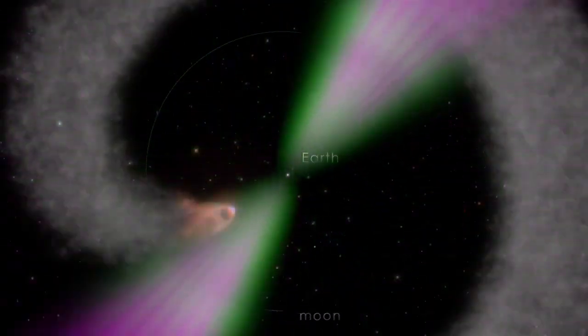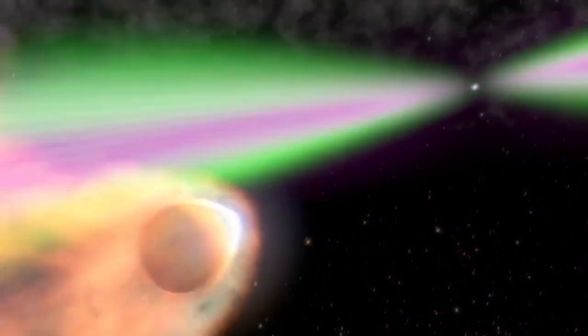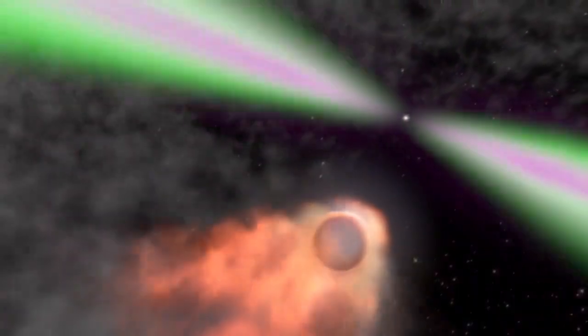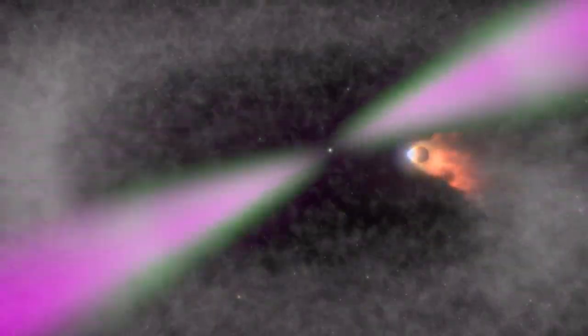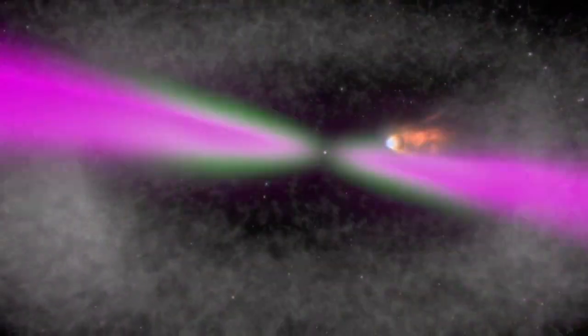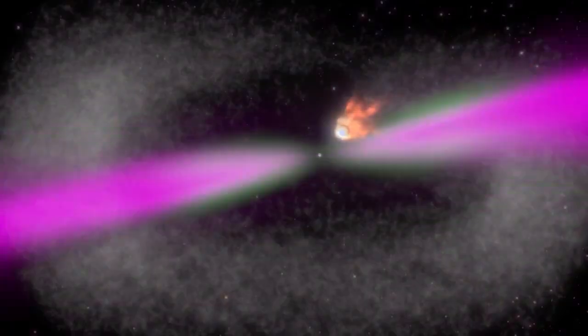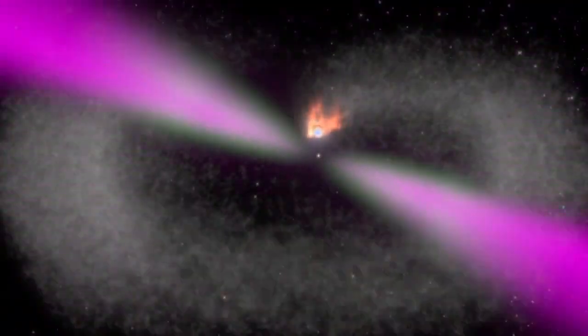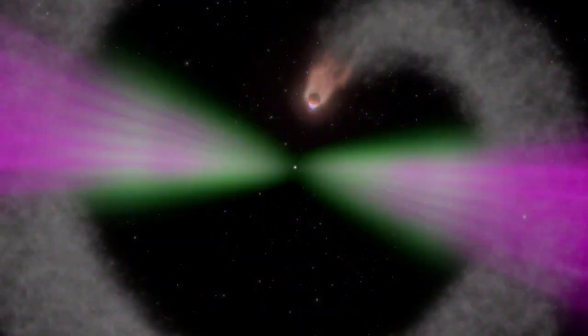We see the pulsar at the center spinning and emitting beams of radio and gamma rays — the radio waves represented by green and the gamma rays by magenta. That radiation impinging on the companion star is blowing off clouds of ionized material that are collecting around the system, and that's what obscures the radio emission. Most of the time the radio, represented in green, only makes it to that obscuring material and not through it, while the gamma rays, which are much more penetrating, go right through.